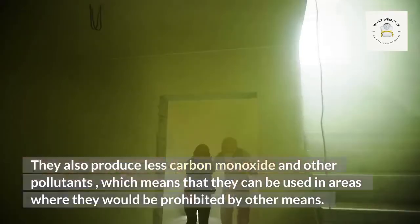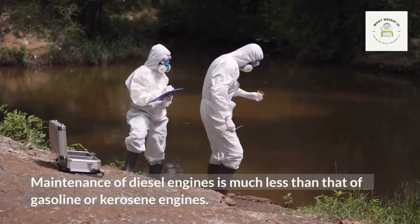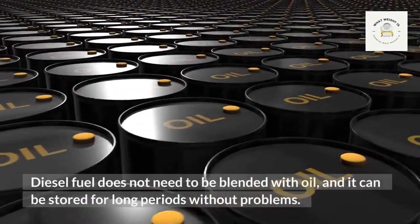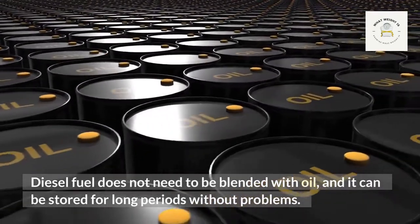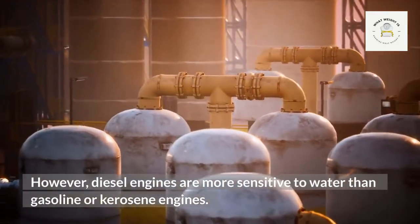Maintenance of diesel engines is much less than that of gasoline or kerosene engines. Diesel fuel does not need to be blended with oil and it can be stored for long periods without problems. However, diesel engines are more sensitive to water than gasoline or kerosene engines.